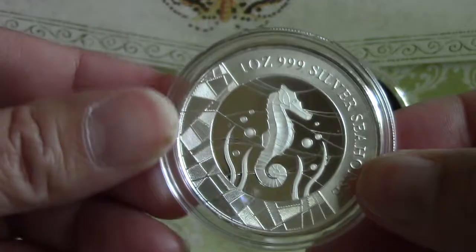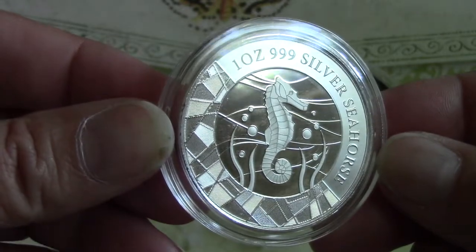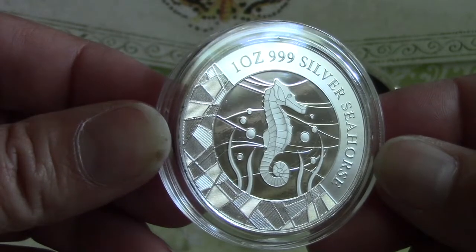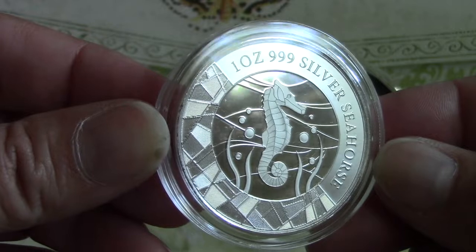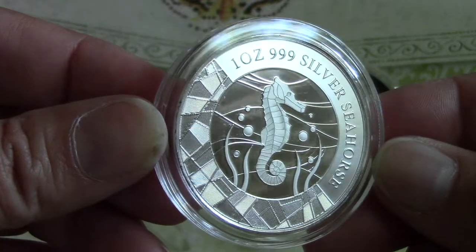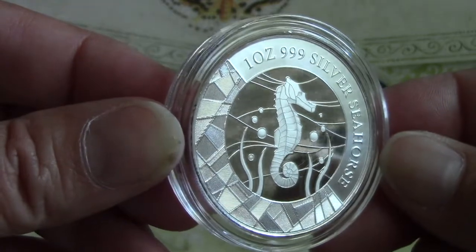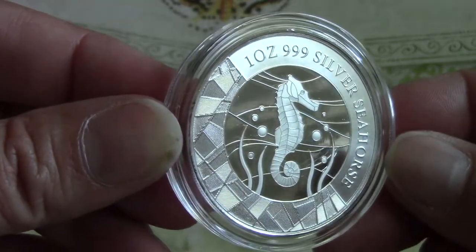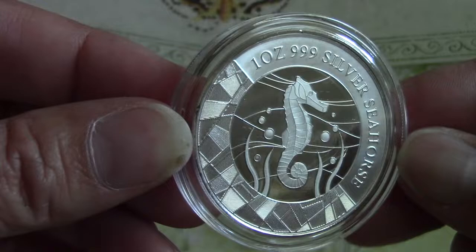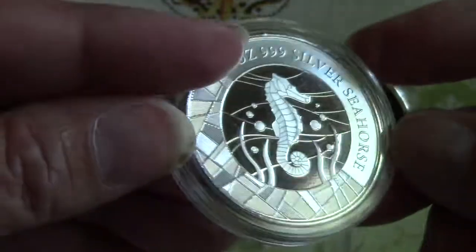And then this is the reverse. The reverse features the depiction of a seahorse camouflaged in a seagrass bed near the ocean floor, attempting to elude its many predators. The unique abstract stained glass design on the coin leaves the investor with the impression that this coin more closely resembles a piece of art than a legal tender instrument. This is distributed by Scottsdale Mint, and it is legal tender in Samoa.